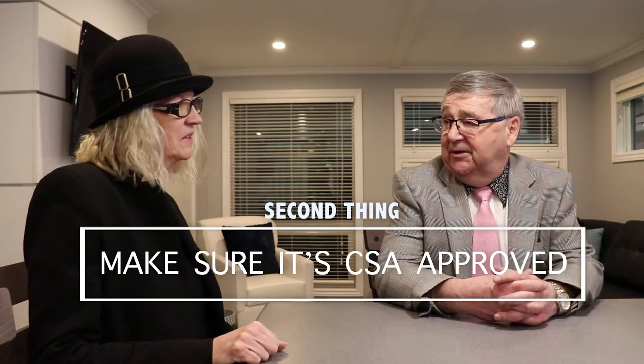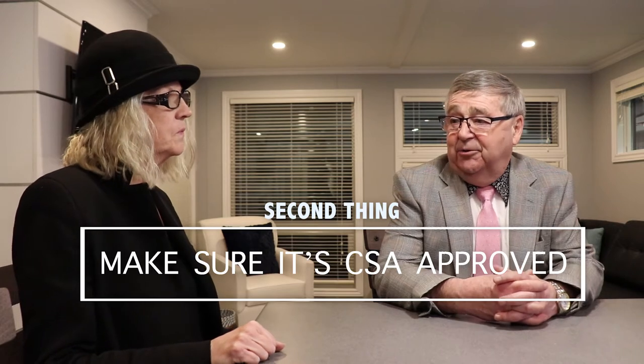Number two, it has to be a CSA approved product. If it isn't a CSA approved product, you should not buy it. End of conversation.